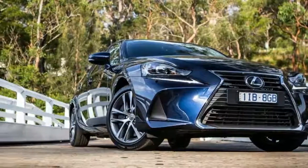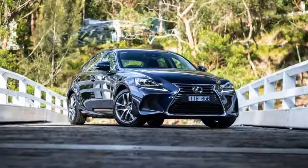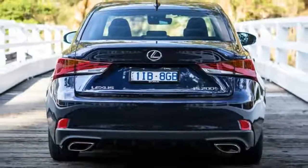That price is also up from $57,500, which is what it listed at when Lexus launched the IS 200T in Australia in 2015.